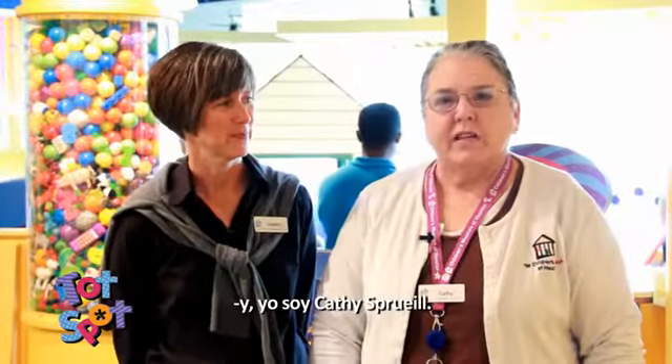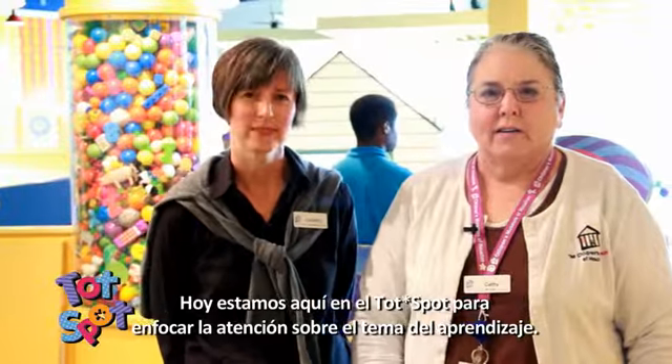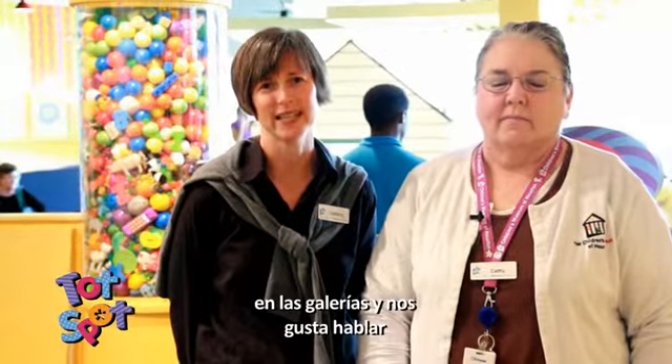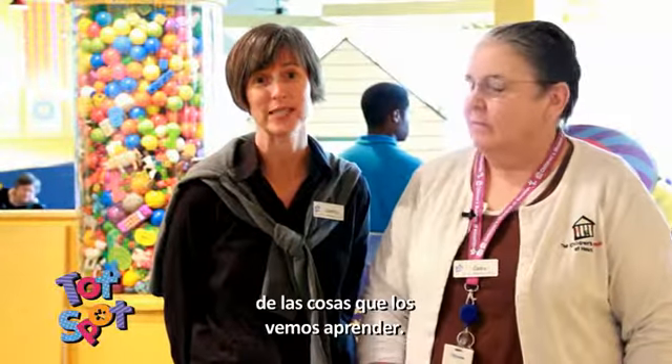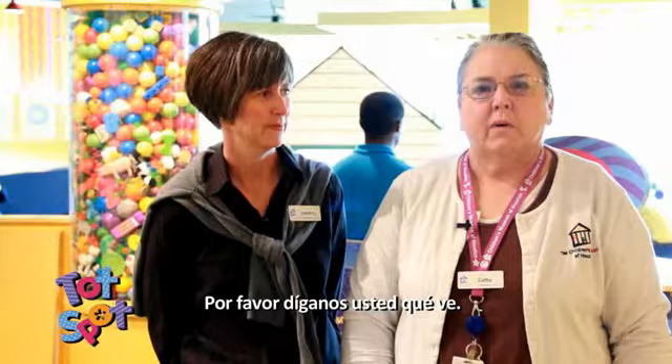Hi, I'm Cheryl McCallum and I'm Kathy Spruill and we're in Todd Spot today to put a spotlight on learning. As staff of the Children's Museum we often observe visitors as they interact in the galleries and we like to talk about what we see them learning. So come on in and join the conversation and let us know what you see.